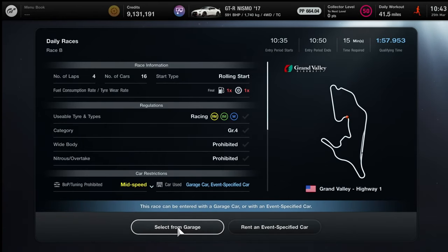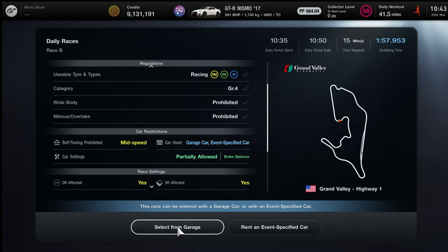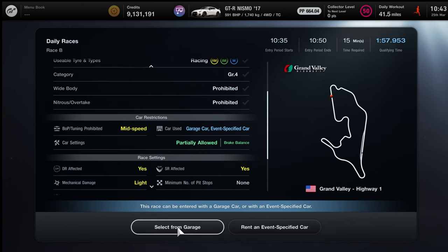Race B is at Grand Valley Highway 1. We've had this an awful lot in the last month or so with Group 4 and Group 3 — they did it in reverse last time. We're in Group 4 cars with mid-speed BOP, so you can't do much to the car. Your only option is brake balance. You're on the racing medium tyre, one times fuel, one times tyre, so no need to worry about that. It's four laps here at Grand Valley Highway, DR and SR are affected, no pit stops — it's really just going to be a flat-out race. Let's look at a good lap and show you how to get one.